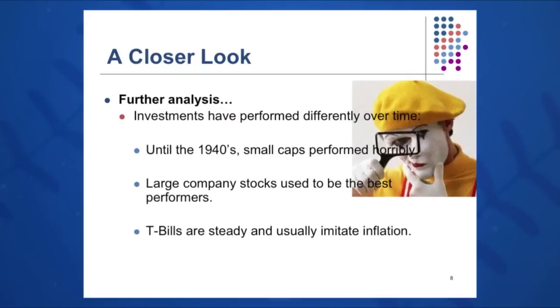Upon closer look, small company stocks were the best over the last 85 years, but until the 1940s they were performing fairly poorly. Similarly, large company stocks were leading the way at that point in time; after the 40s, small cap stocks took off. T-bills again grew very slowly and steadily, and if you're risk-averse, this may be a consideration for your portfolio.